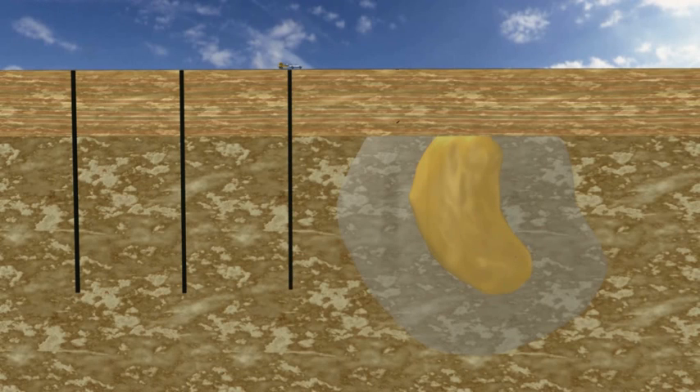Many holes may be drilled cheaply and quickly, until a halo to a mineralised zone is detected by the lab on the rig. The drill trajectory is then altered to intersect the ore body.